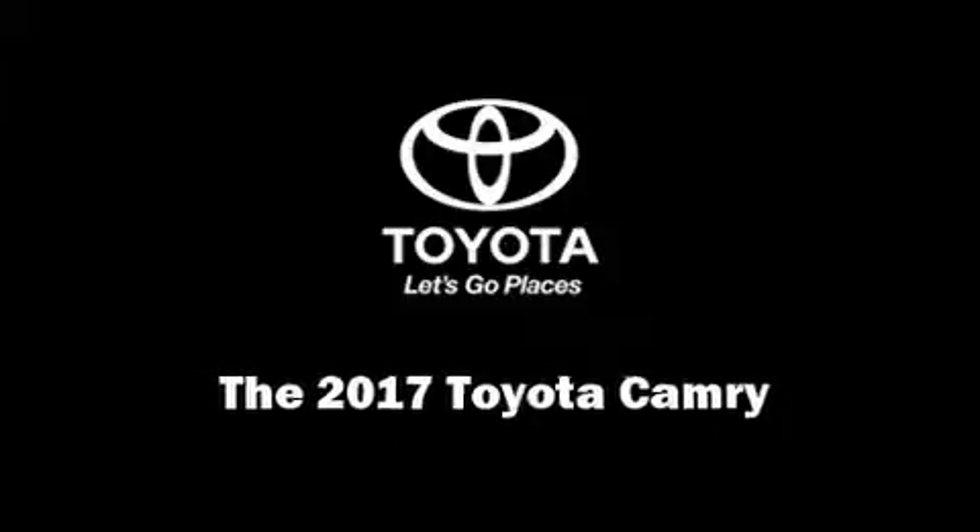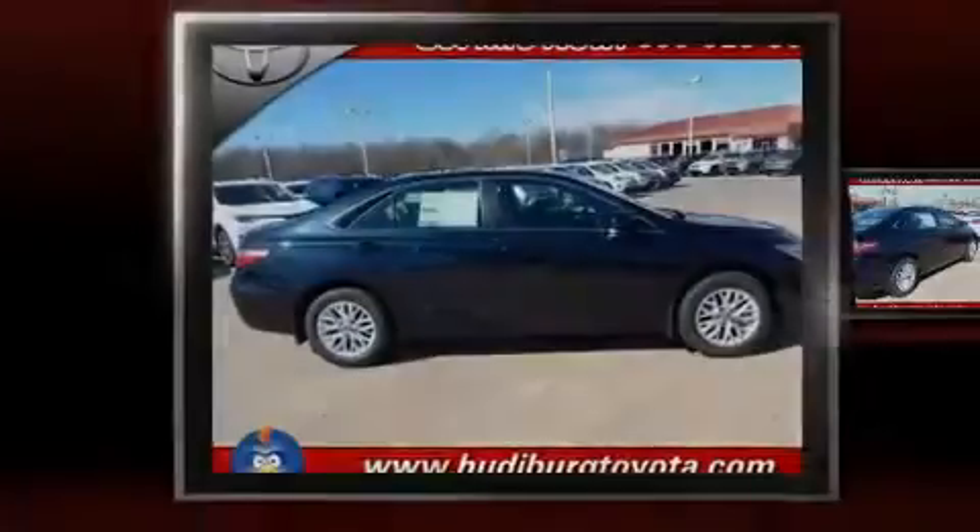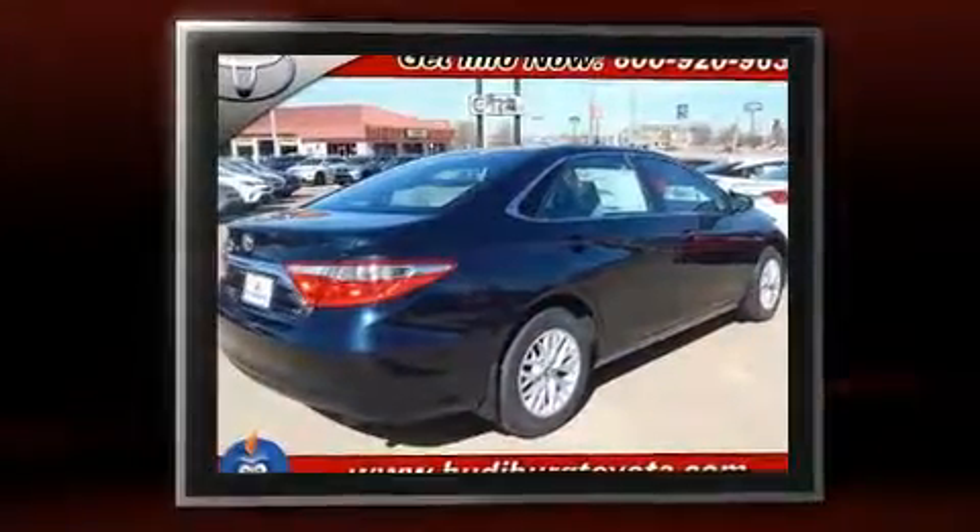Sensibility and practicality define the 2017 Toyota Camry. This four-door, five-passenger sedan offers the features and options for which you've been searching.